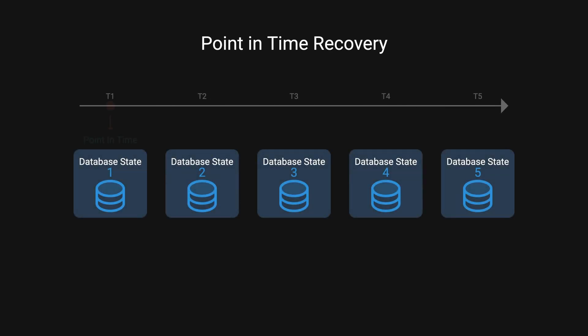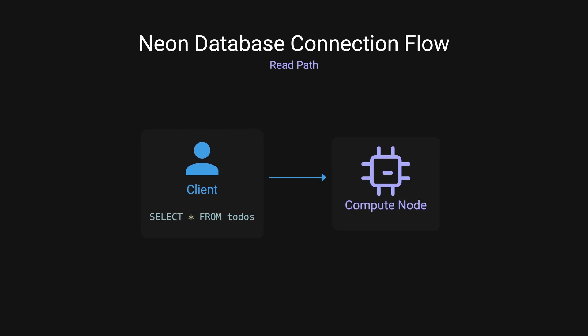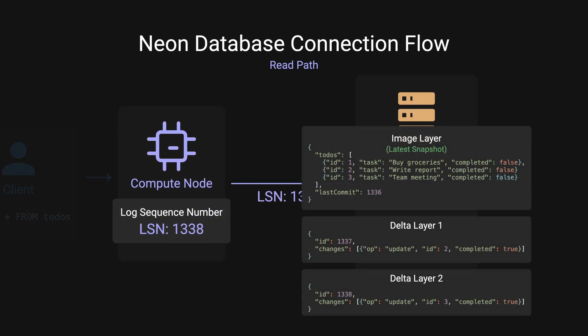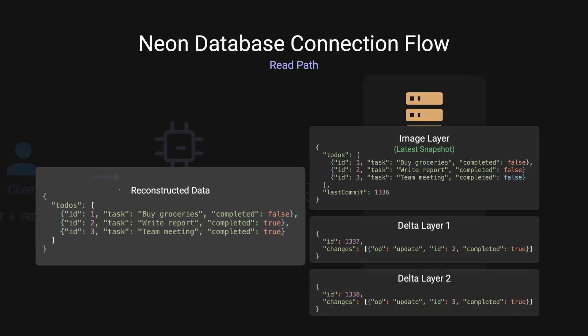This means point-in-time recovery is very easy. Since every change is preserved in immutable files, you can instantly access your database state from any point in time — no time-consuming replay of changes needed. When a client wants to connect to retrieve their to-do list, Neon automatically connects to a compute node linked to the most recent data. The compute node sends a request to the page server along with the log sequence number, and the page server finds the most recent image layer, applies any delta layer changes, and sends the data back to the compute node.